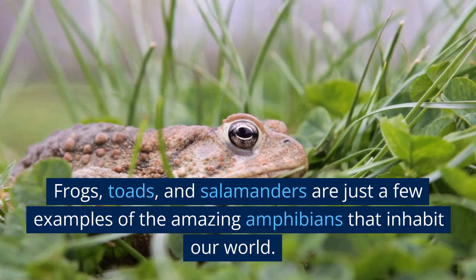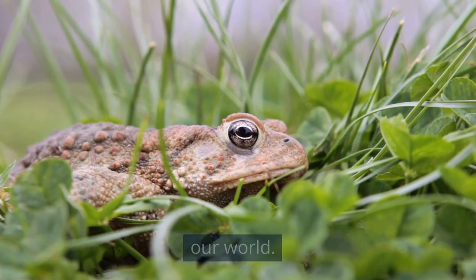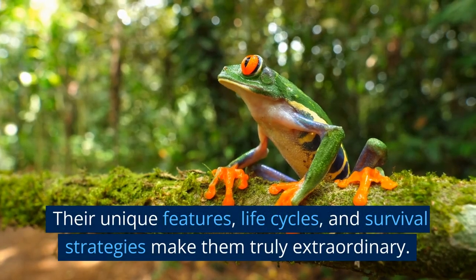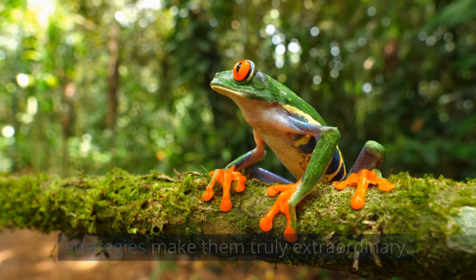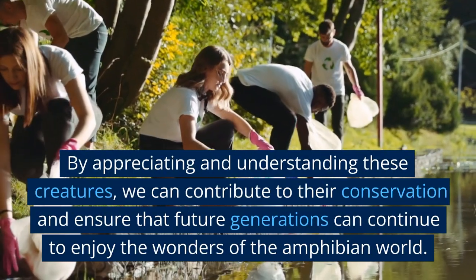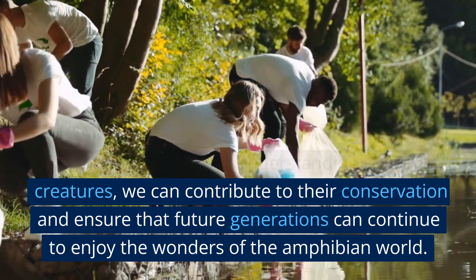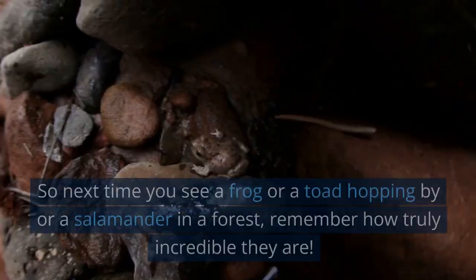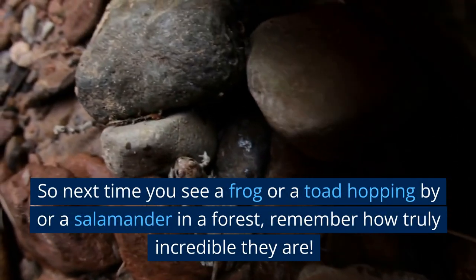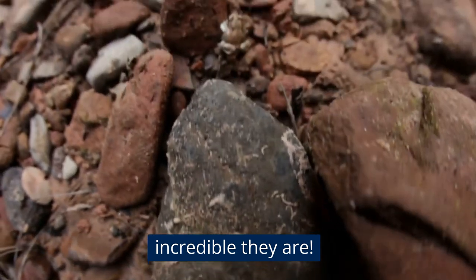Frogs, toads, and salamanders are just a few examples of the amazing amphibians that inhabit our world. Their unique features, life cycles, and survival strategies make them truly extraordinary. By appreciating and understanding these creatures, we can contribute to their conservation and ensure that future generations can continue to enjoy the wonders of the amphibian world. So next time you see a frog or a toad hopping by, or a salamander in a forest, remember how truly incredible they are.